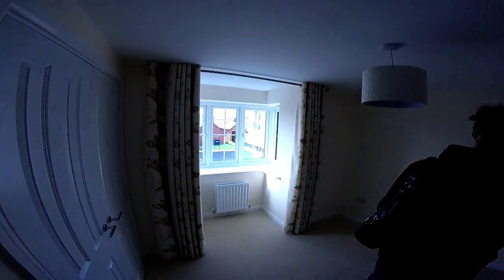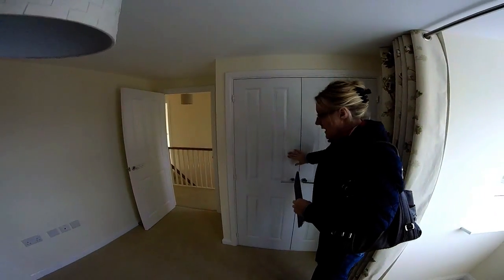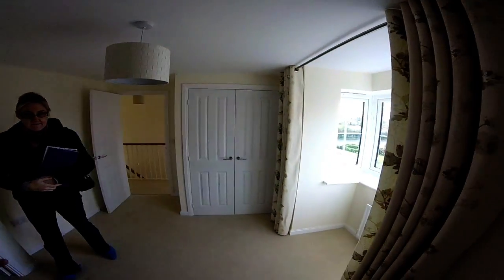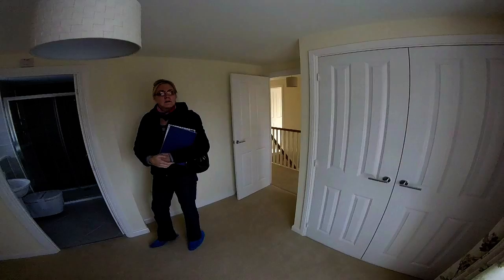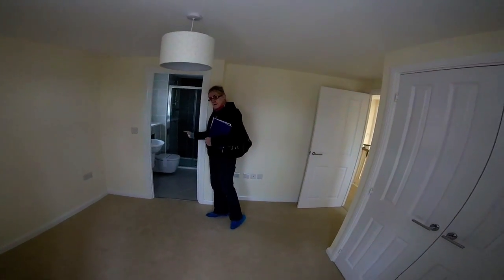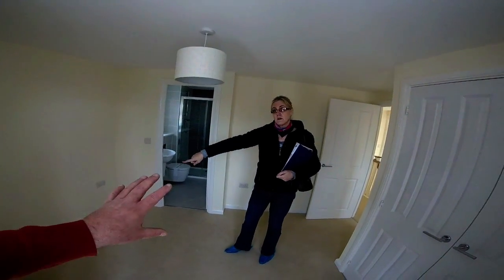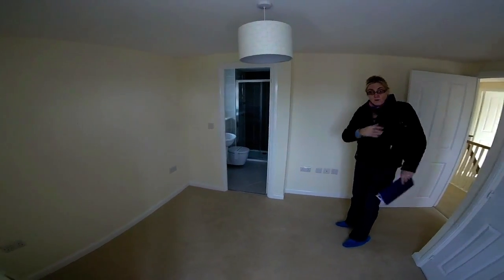So this is bedroom one, with a little en suite there. Built-in wardrobes — sliding wardrobes with solid doors. It's quite a busy room with angles; you've got the bay coming in, then it comes around. A good sized bed here. Your bed would be between those two sockets with a bedside table either side. You've also got the TV point over there, so there's room for something there.